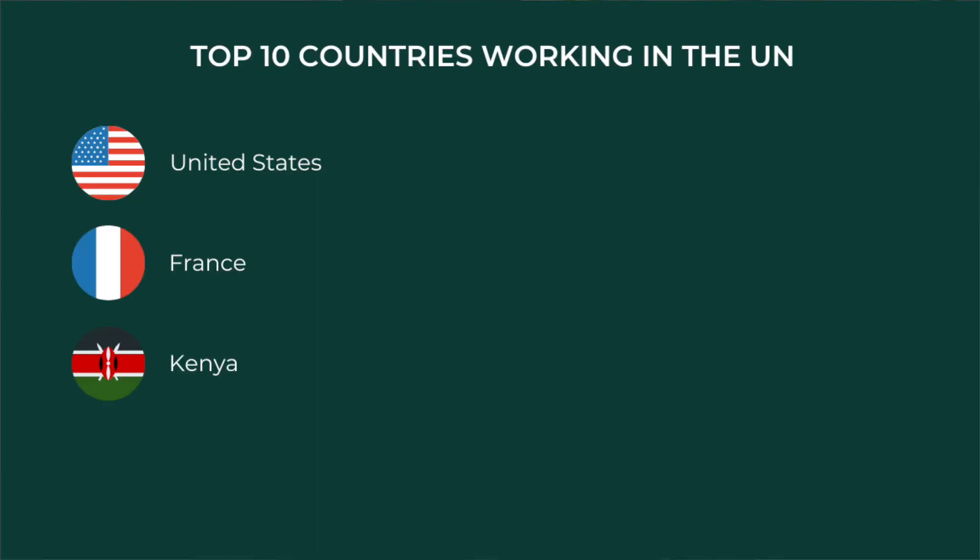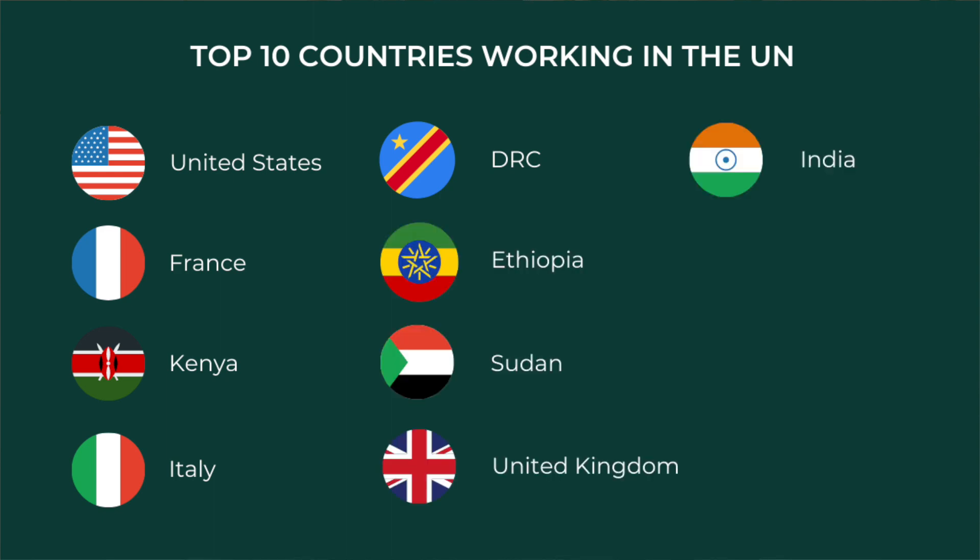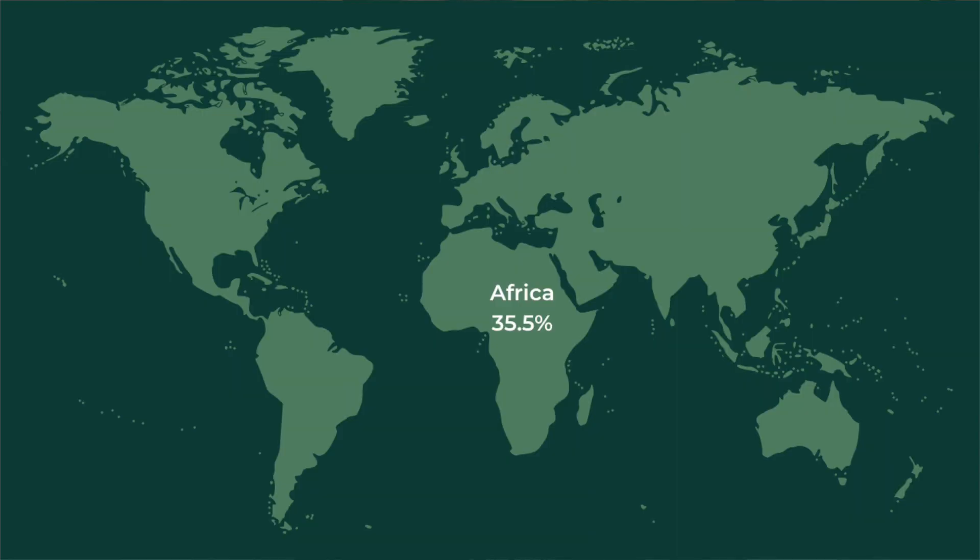Now let's go back to the demographics and look at nationality. The UN has a very diverse workforce with no single nationality making up more than 4.7% of the total workforce. The top 10 countries hired at the UN are the United States, France, Kenya, Italy, the Democratic Republic of the Congo, Ethiopia, Sudan, the United Kingdom, India, and the Philippines. We can also look at this at a regional level. The region with the most employees in the UN system is Africa, making up approximately 35.5% of the workforce. Asia is 26%, Europe is 23%, the Americas is 14%, and Oceania is 1.5%.